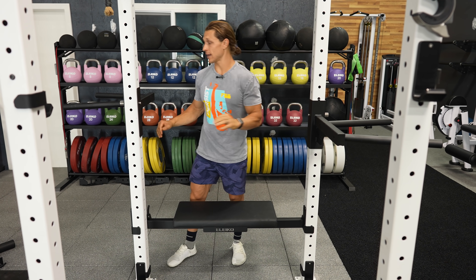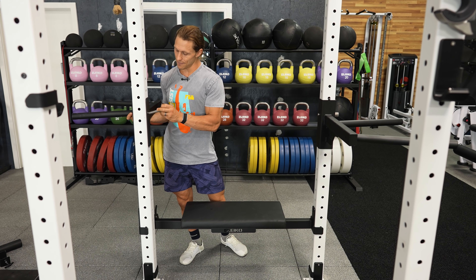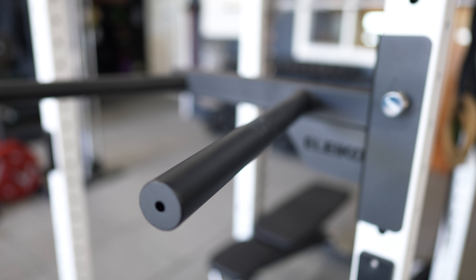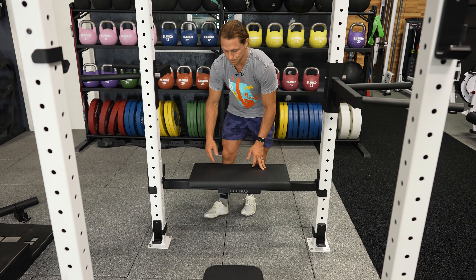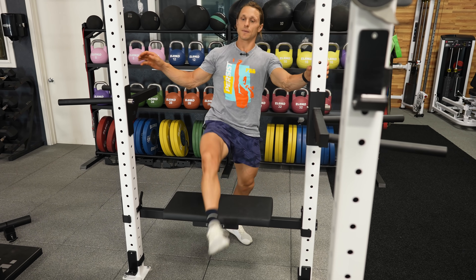A couple more attachments to the rig that I really like. Having a dip bar station — a stationary dip is one of the best shoulder exercises and chest developers that we have. It slides on really easily and has a magnetized pin to hold it in position. And the hip thrust bench attachment is really unique — it slides in and locks into place. I put my shoulders on the bench and perform hip thrusts. It can even serve as a seated press station for dumbbell work.